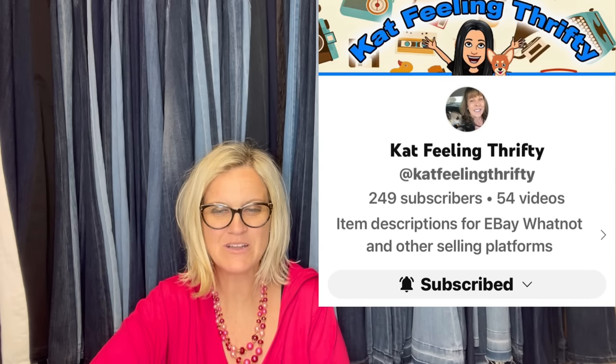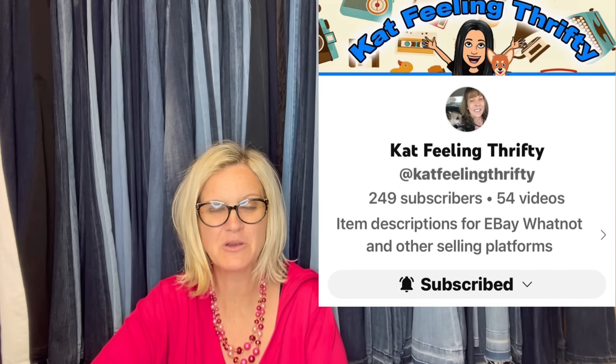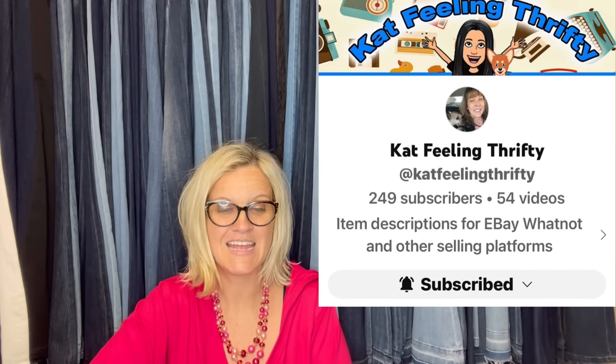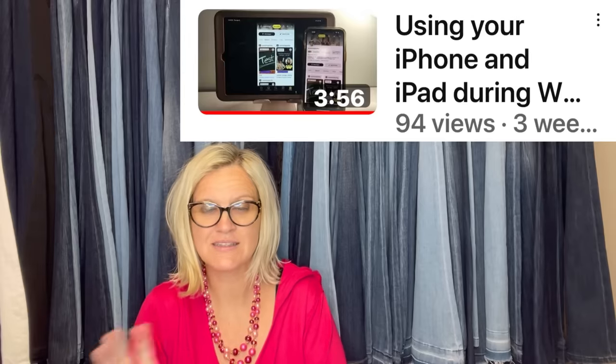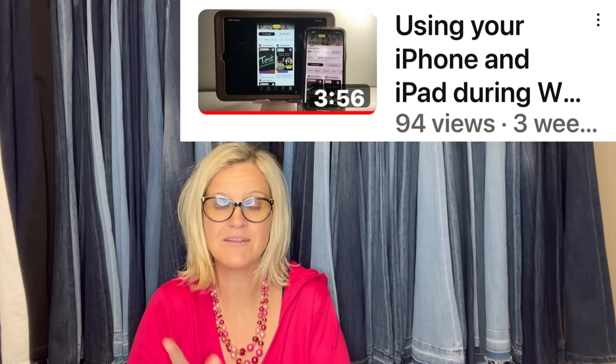Purchased at a private estate sale for 25 cents, listed and sold within 24 hours for full price. It was sad when it sold because keeping it was tempting — but of course we can't keep everything. It is an MCM metal Christmas wall card photo holder, reef spiral wire, and it sold for $25. That comes from Kat Feelin Thrifty, a Bolo Buddies member also selling on Whatnot with a YouTube channel.